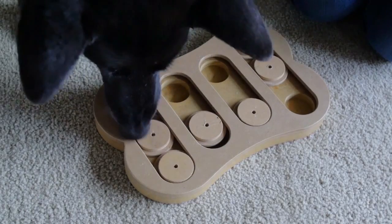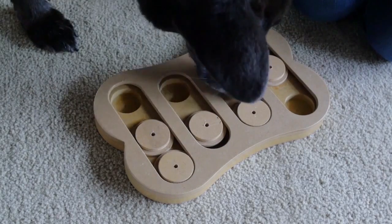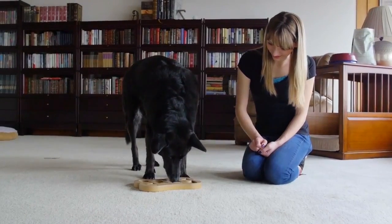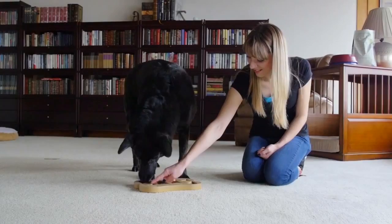I had a lot of fun showing them that there are treasures hidden in the toy. Now they can slide the covers all on their own. I still have fun watching them get excited about discovering hidden treats.